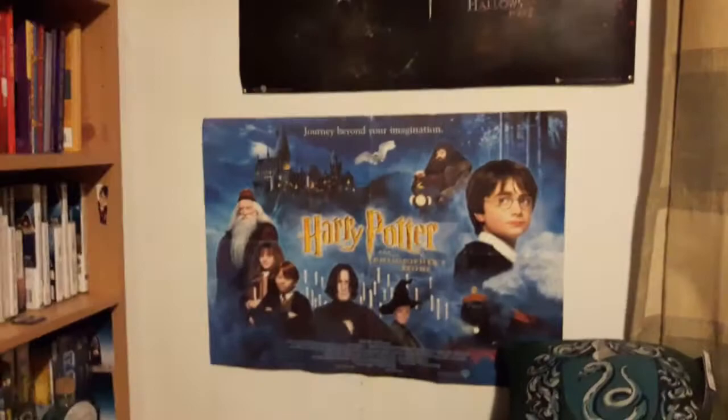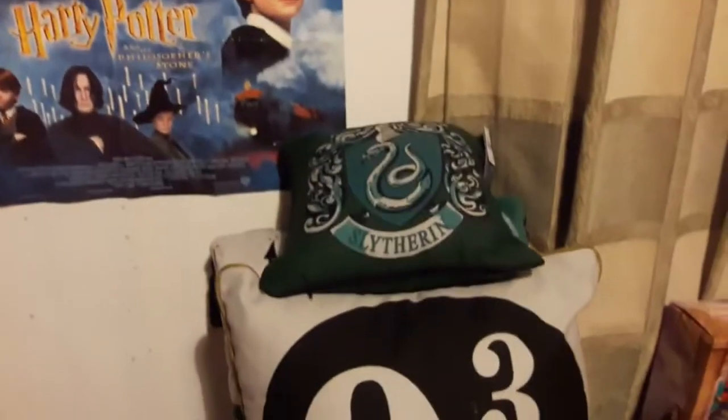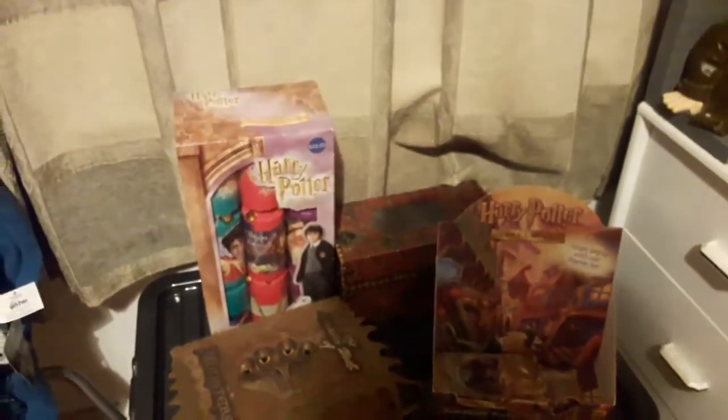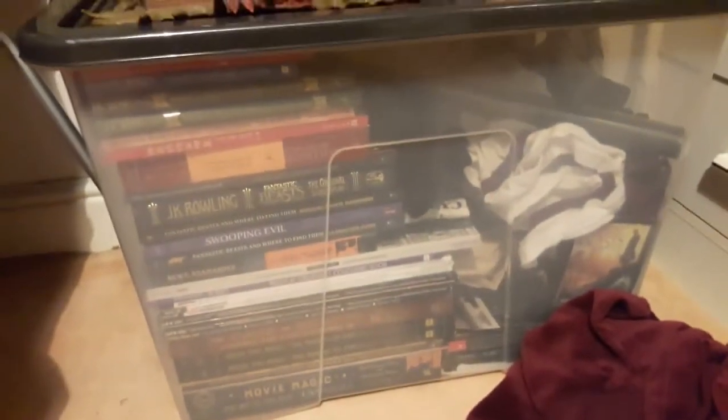Then moving over here we have another poster, some more random bits on the wall. We have my Harry Potter pillows — there's a Slytherin one behind there, the Platform 9¾ one, some more pillows, and my sleeping bag which is chilling on a chair. Then we have this section — in the box is my Fantastic Beasts and Where to Find Them collection, which I've done videos on. We have a random pyjama set and a random t-shirt just chilling on the floor.